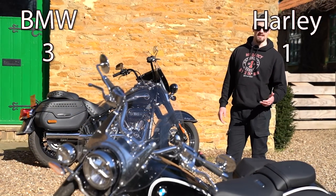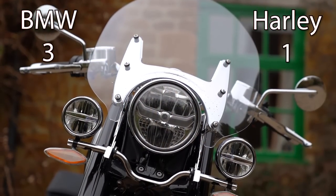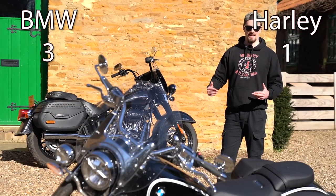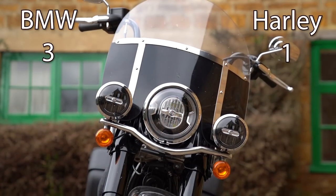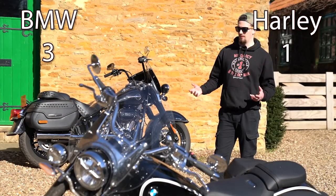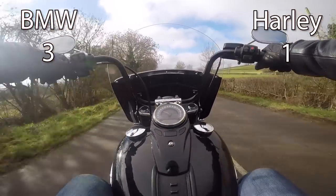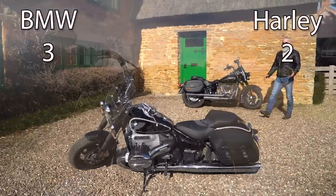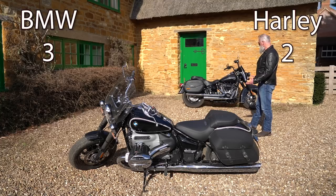The next point is screens. The screen on the R18 Classic is a little bit smaller than that of the Heritage Classic. One thing I like about the R18 screen is that it's completely clear, whereas the Heritage Classic's is half blacked out on the bottom, which slightly reduces your immediate view. However, as the Heritage's screen is bigger it does its job better, keeping the wind off you more. One point to the Heritage.